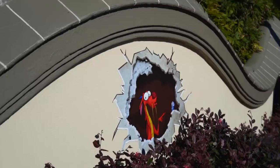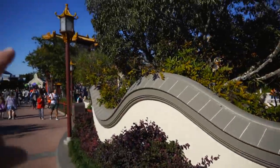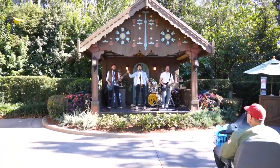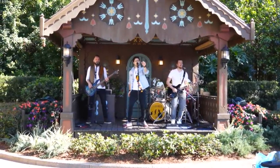Here's another one of those chalk drawings — it's Mushu, and he's actually in the same spot he was last year, just outside of the curvy wall outside the China pavilion. There's a German rock band playing over here.